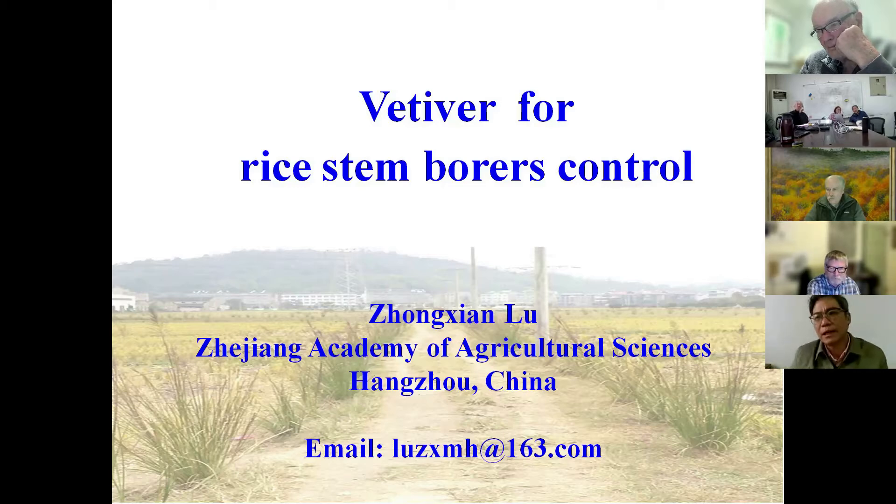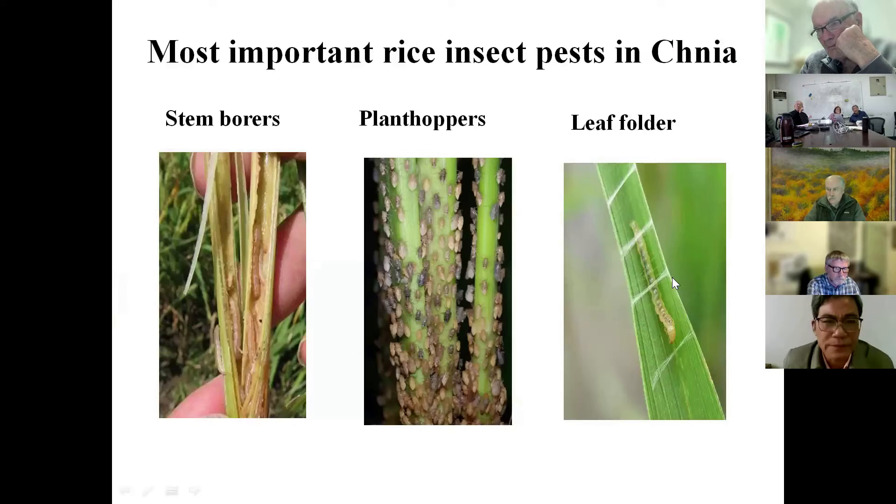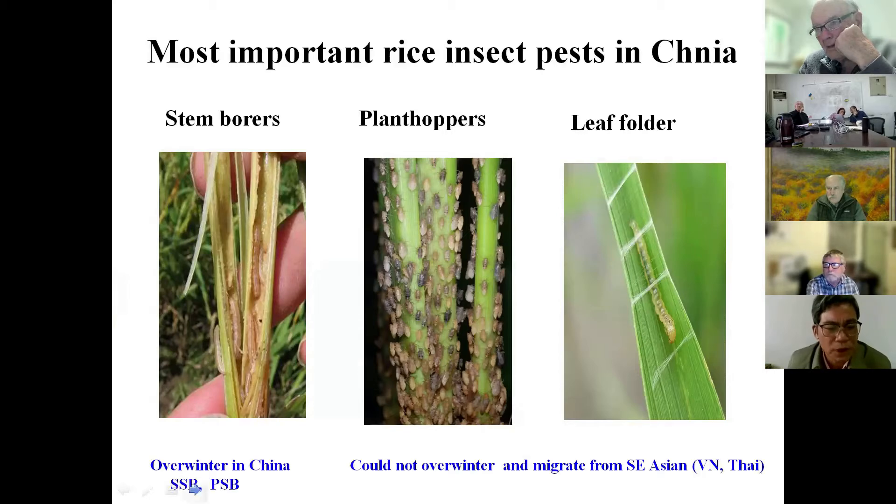In China, we have three main insect pests. The first one is stem borer, which has two species: striped stem borer and pink stem borer. The other two are plant hoppers and leaf folders. Leaf folders and plant hoppers cannot overwinter and only migrate from Southeast Asia, especially from Vietnam and Thailand, to China and the Yangtze Delta.